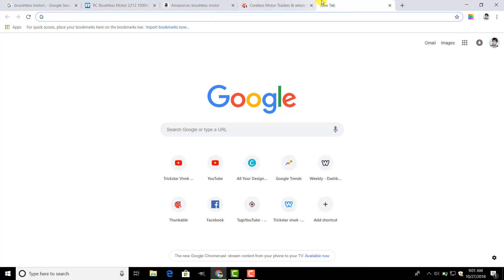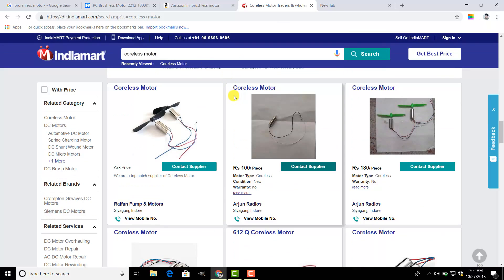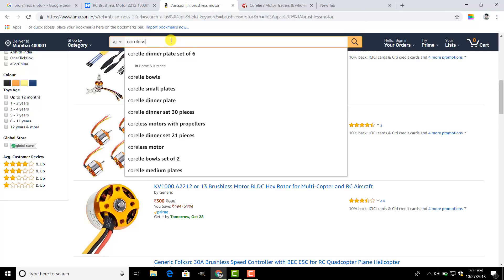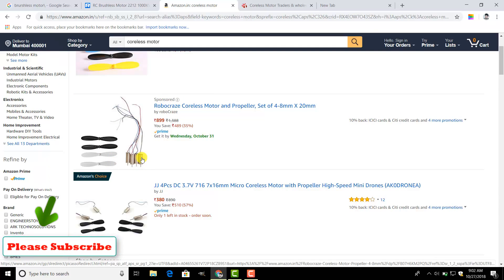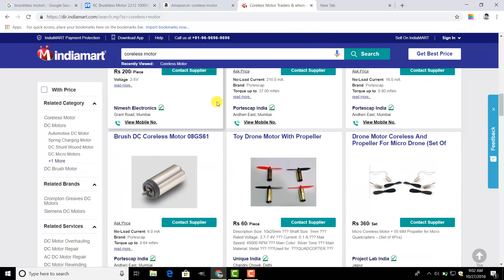I would suggest going to electronicscom.com to buy the coreless motors, but they will charge a delivery fee. I'd also suggest going to nearby shops because I always try my nearby shops — they charge less for coreless motors. If you search on Amazon, they list coreless motors at a very high rate. Here on Amazon, coreless motors are costing around 250 rupees per piece — quite a high rate.